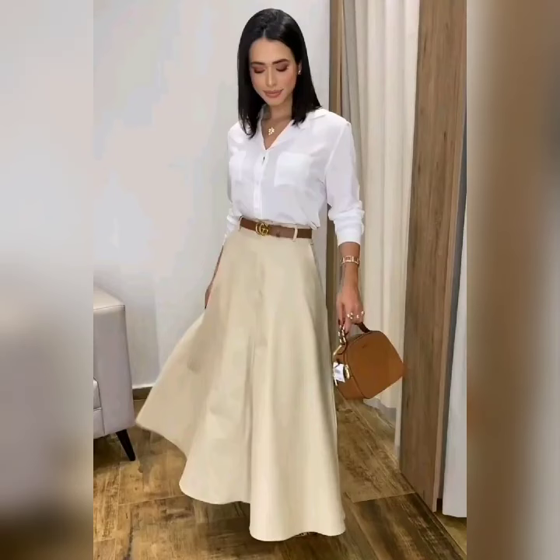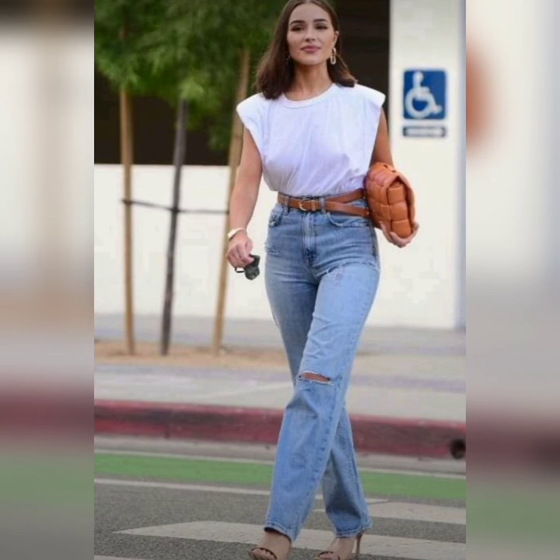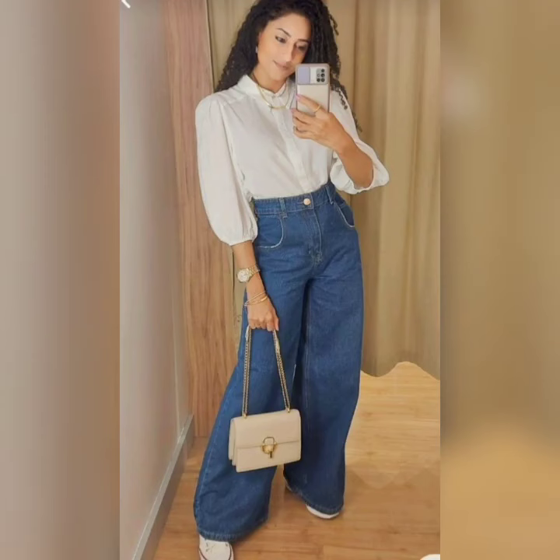All outfits are very different, trendy and unique. If you want to buy outfits online, you can purchase these types of outfits online. There are so many online websites from where you can purchase these types of beautiful outfits.